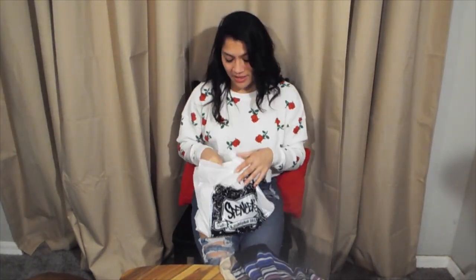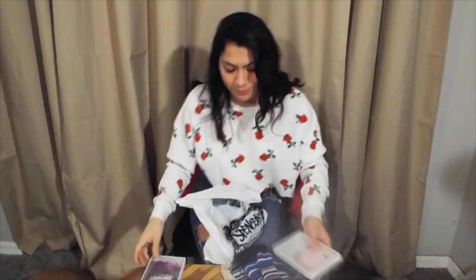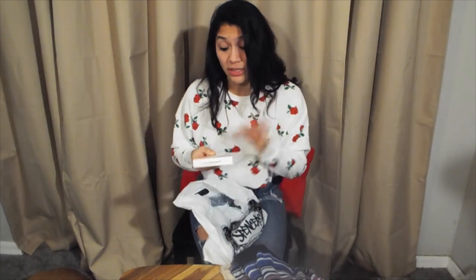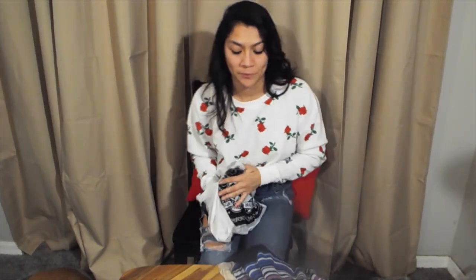Now the last unbagging is my Spencer's bag. Side note: the first two things I'm pulling out came from PacSun — they had a huge buy-one-get-one-free sale so I had to take advantage of it. I'm not really a pink person but I liked the marble design, so I got this phone case. And then this one was the one I really wanted — I love purple. I needed a new case since my phone is shattered.